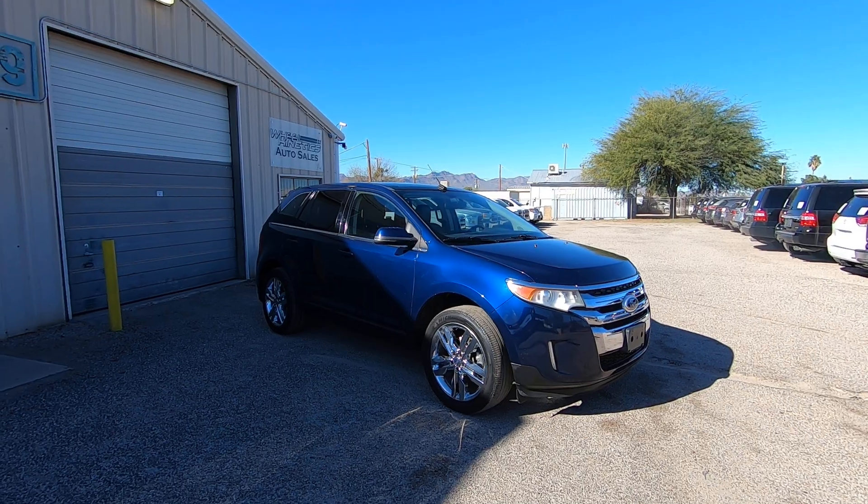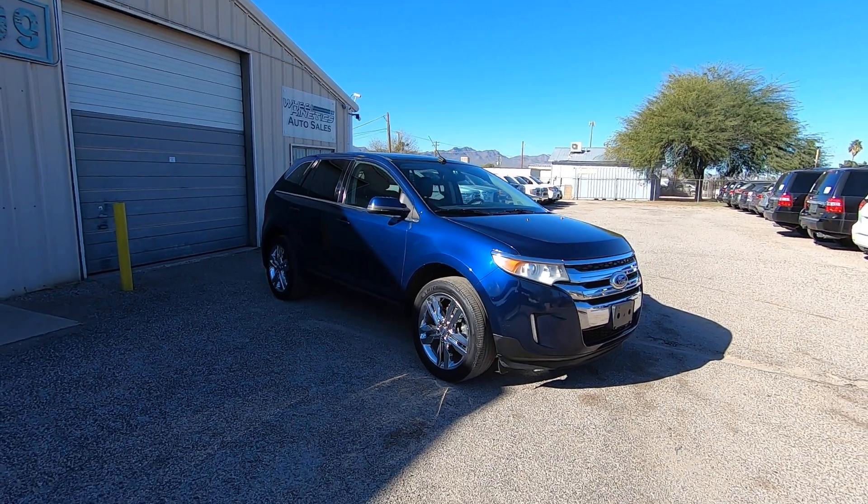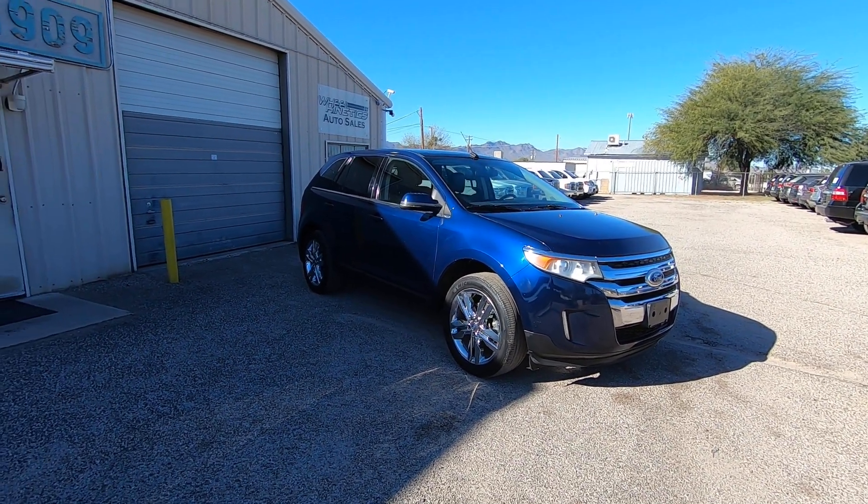It's a car. Just pretend like it's got a hard top roof. Then we sent it to detail.